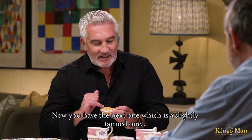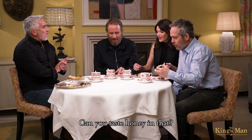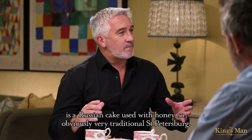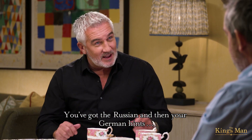Now you have the next one, which is a slightly tanned one. Can you taste honey in that? Honey, yes. Again, there's a hint because medovik is a Russian cake made with honey, so obviously very traditional in St. Petersburg. You've got the Russian and then your German hints.